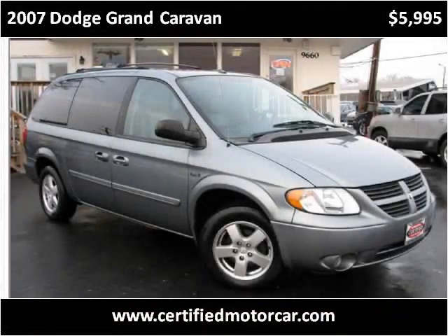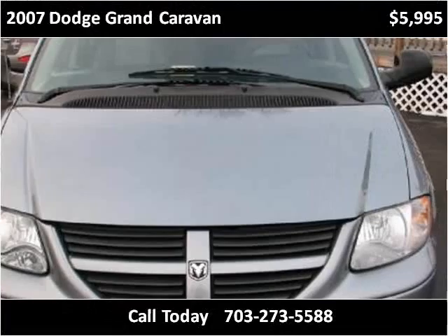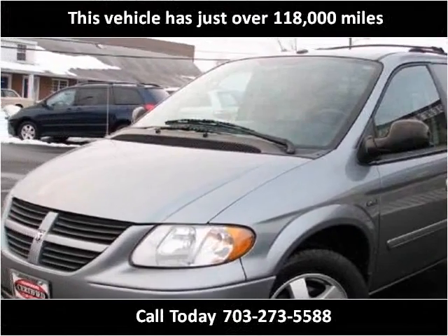This 2007 Dodge Grand Caravan is available from Certified Car Center. This vehicle has just over 118,000 miles.